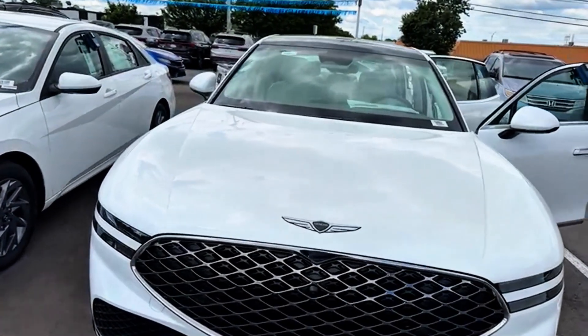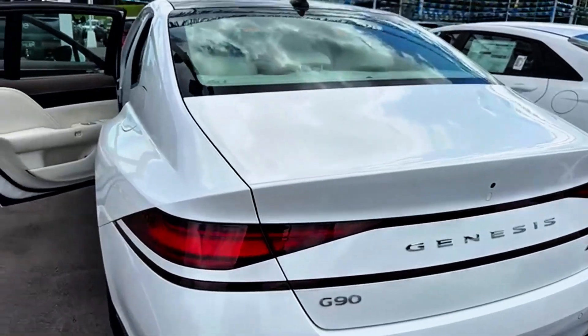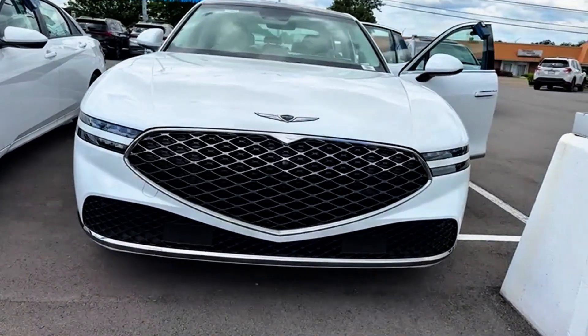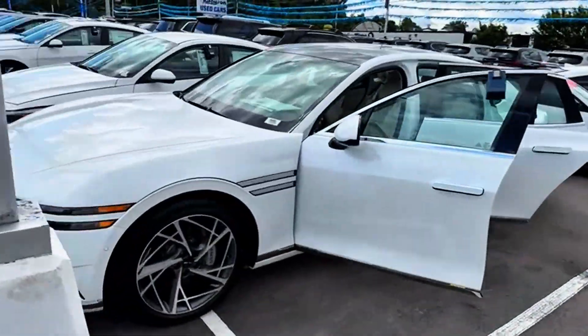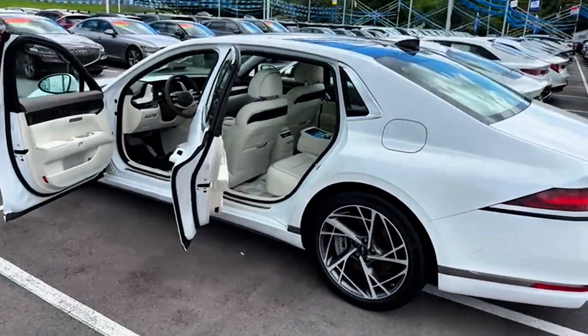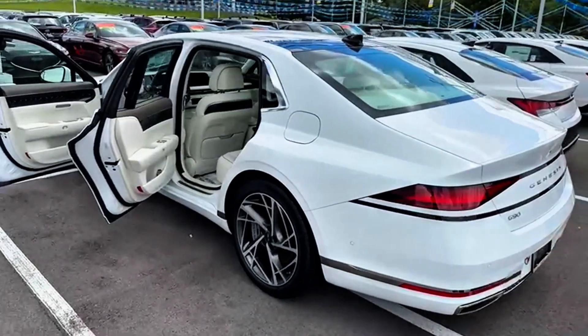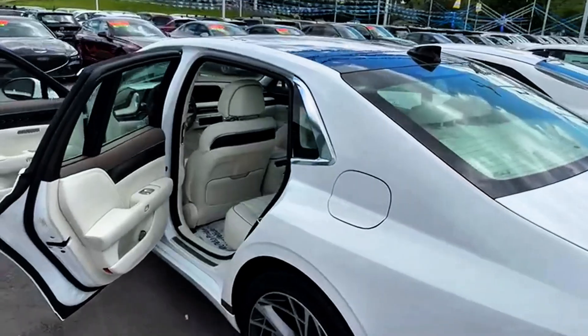Hey guys, welcome back. This is the Genesis G90 3.5. I've compared this car to the Audi A8. I'm going to be featuring this car in this series.